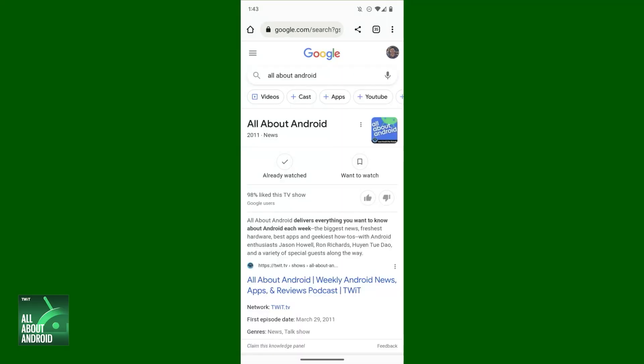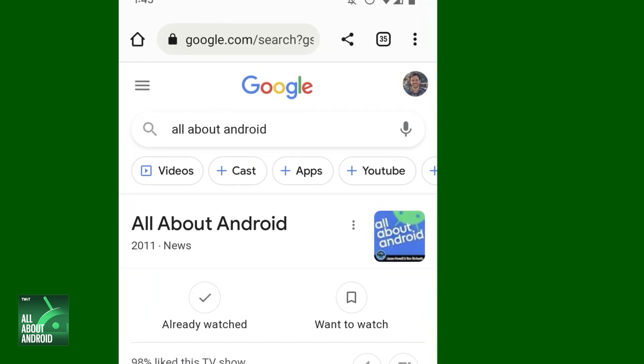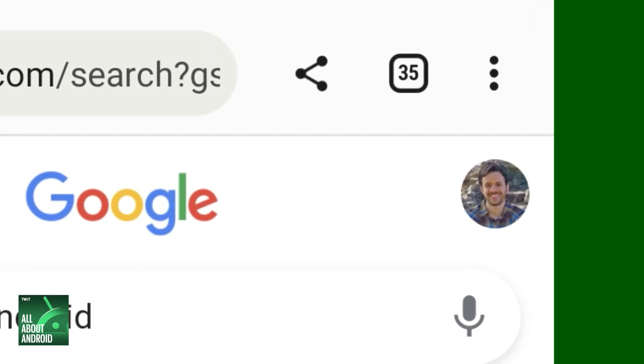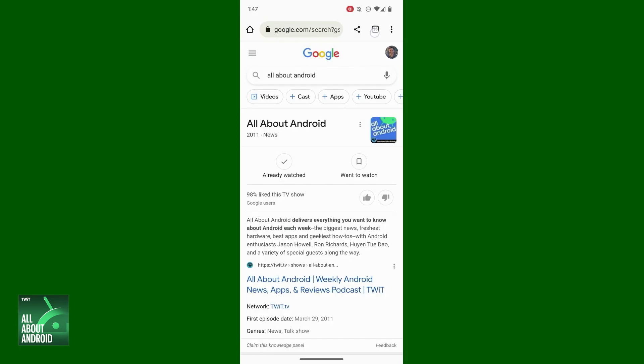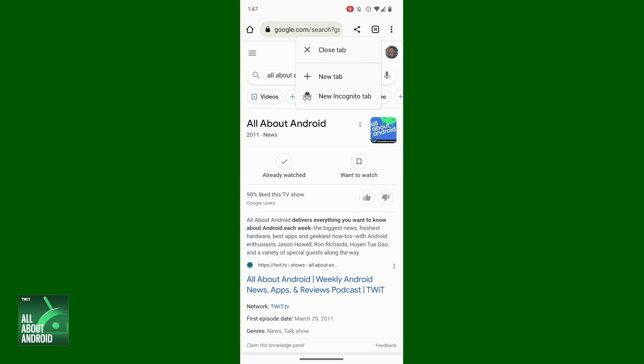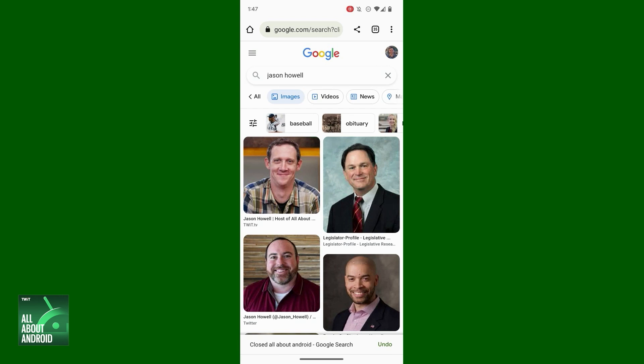You know how Chrome always shows you the total number of tabs you have open at any given moment up there in its upper right corner? It's a little something I like to think of as my Android browser badge of shame. That number just somehow always seems to get embarrassingly high over time. Well, if you press and hold that box for about a second, you'll see a splendidly useful menu of time-saving tab options pop up. It's hands down the fastest way to close your current tab or open a new one, be it regular or incognito, without wasting a single second or unnecessary action. All you've got to do is realize it's there.